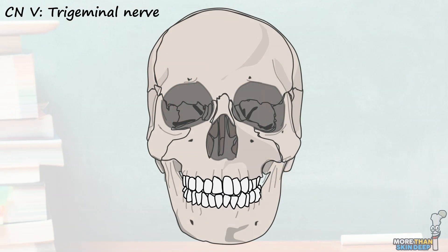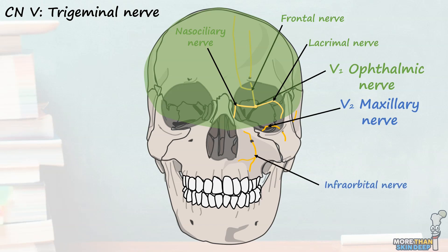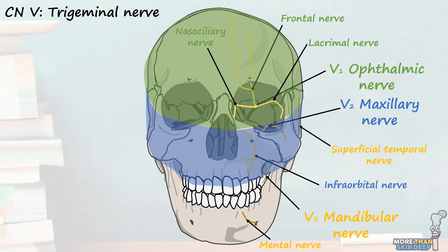All three branches of the trigeminal nerve supply sensation to the inner face, from the superior scalp to the chin. The first branch, the ophthalmic nerve, enters the posterior eye socket via the superior orbital fissure and divides into the lacrimal, frontal, and nasociliary nerves, providing sensation to the upper face, cornea, and the frontal and ethmoid sinuses. The next major branch, the maxillary nerve, enters the orbit via the inferior orbital fissure and provides sensation to the middle part of the face, including the maxillary sinus, the upper teeth, and the nasal cavity. The third and final major branch, the mandibular nerve, follows a complex path to provide sensation to the ear, the floor of the mouth, and the lower row of teeth.